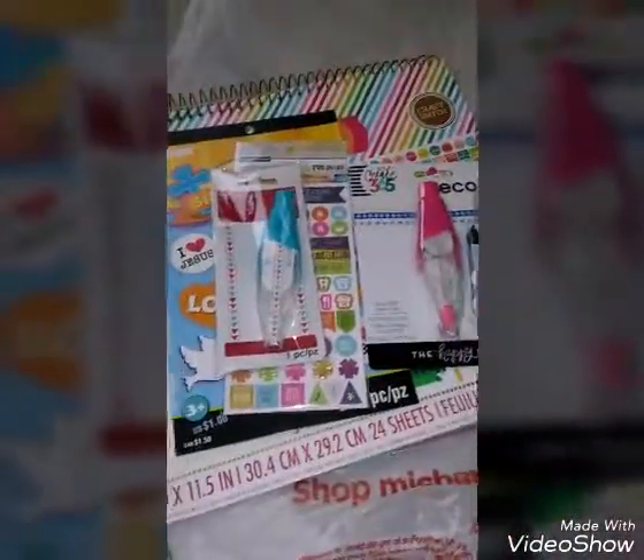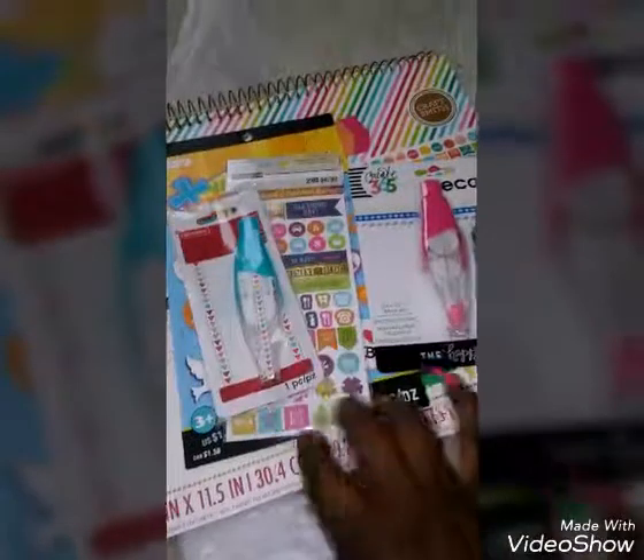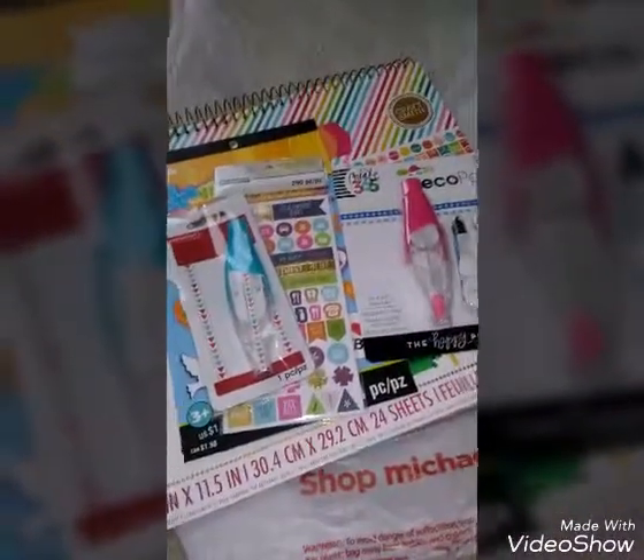That is all that I got from Michaels. I got two other things that were there for Mother's Day, but I did not list those because they were for somebody.